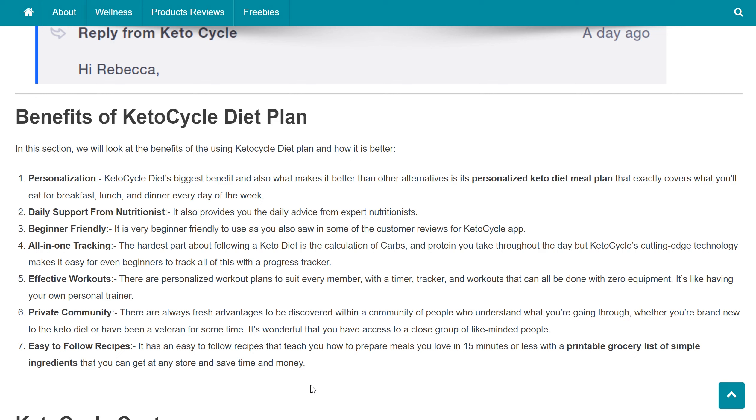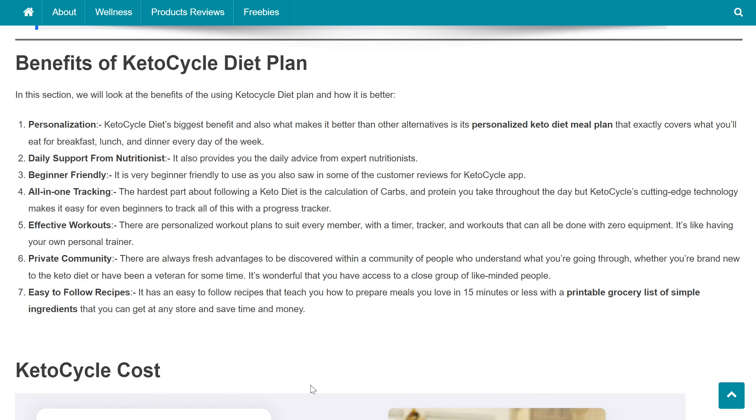All-in-one tracking is another benefit. The hardest part about following a keto diet is calculating carbs, protein, and other macros throughout the day, but Keto Cycle's technology makes it easy even for beginners to track all of this with a progress tracker. There are also personalized workout plans to suit every member, with a timer, tracker, and workouts that can be done with zero equipment — it's like having your own personal trainer. Additionally, there is a private community where you can connect with people who understand what you're going through, whether you're new to keto or a veteran.